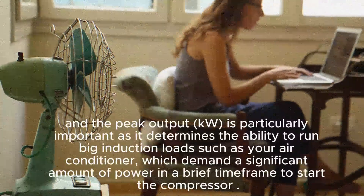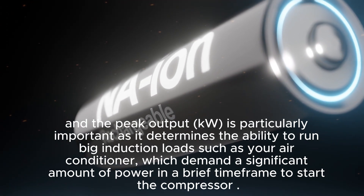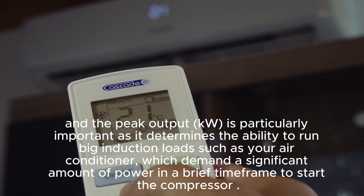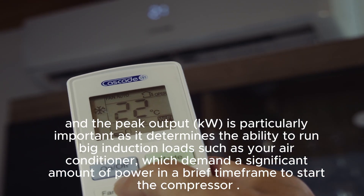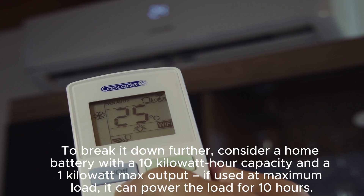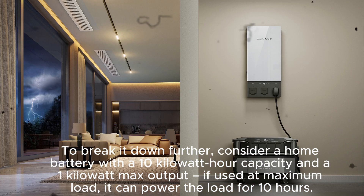Peak output in kilowatts is particularly important as it determines the ability to run big induction loads such as your air conditioner, which demands a significant amount of power in a brief time frame to start the compressor. To break it down further: consider a home battery with a 10 kWh capacity and a 1 kW max output — if used at maximum load, it can power the load for 10 hours.